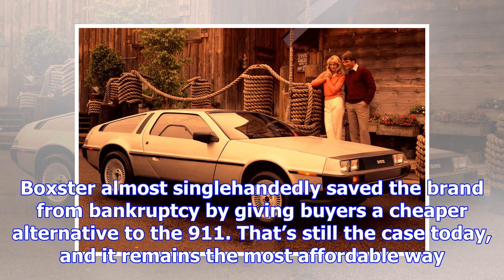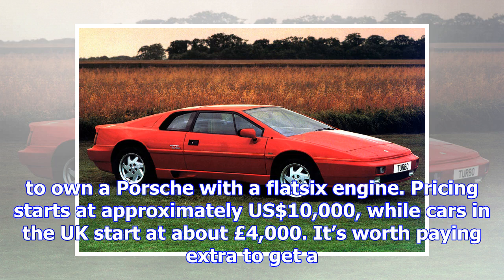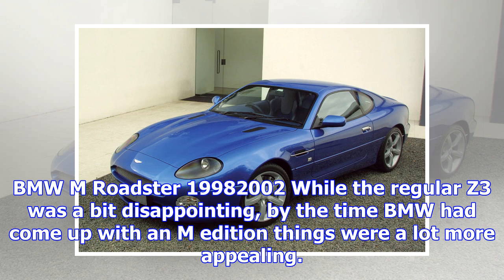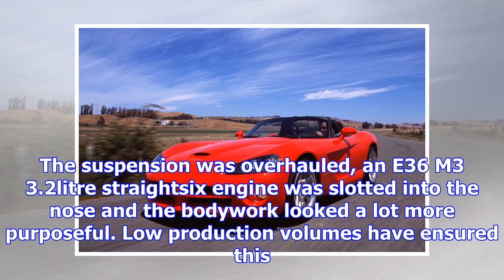Porsche Boxster 986 Series, 1996–2004. The original Boxster is a slap in the face to anyone who claims there's no such thing as an inexpensive Porsche. Loosely inspired by the 550 Spyder, the Boxster almost single-handedly saved the brand from bankruptcy by giving buyers a cheaper alternative to the 911. That's still the case today, and it remains the most affordable way to own a Porsche with a flat-six engine. Pricing starts at approximately $10,000, while cars in the UK start at about £4,000. It's worth paying extra to get a well-maintained car whose IMS bearing issue has been fixed. Don't wait too long — a look at current 914 values suggests the Boxster won't stay cheap forever.